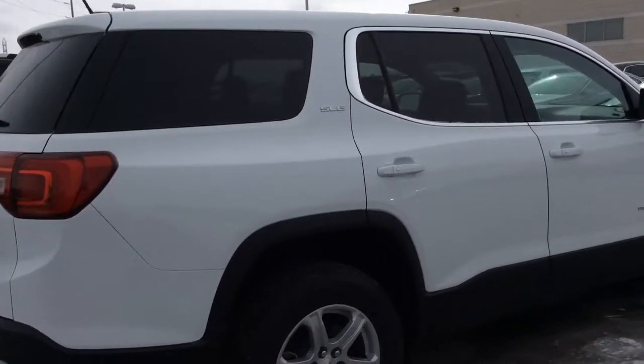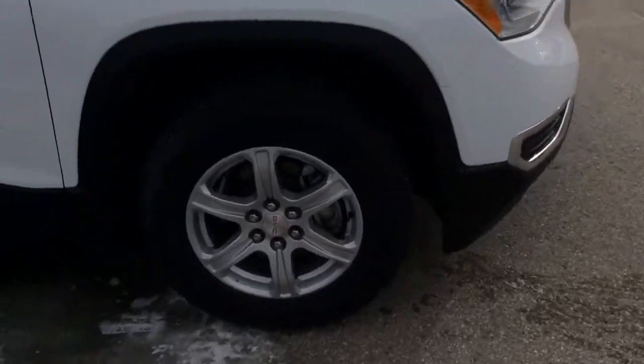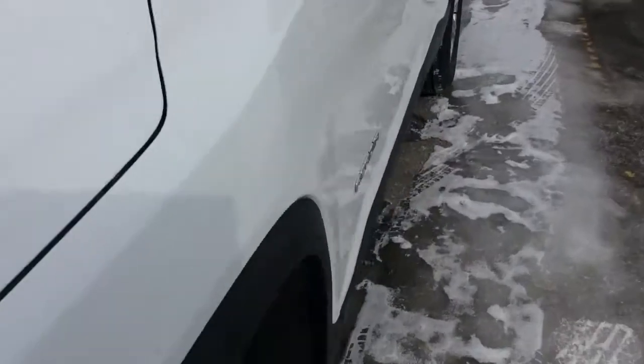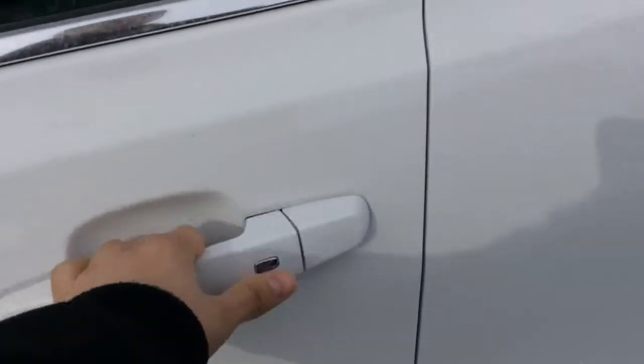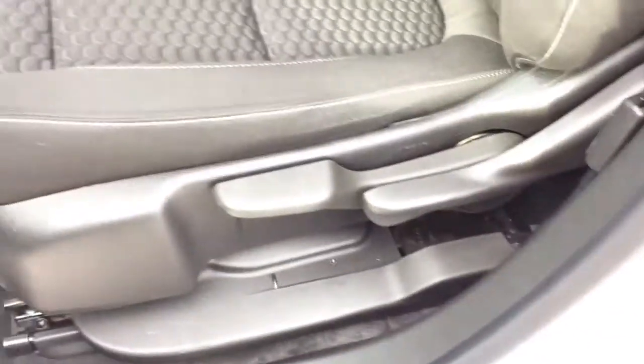As you can see, there's the SLE trim — no base model here. Gorgeous vehicle. Inside you'll find a black cloth interior with height adjustable and manual adjustable seating.